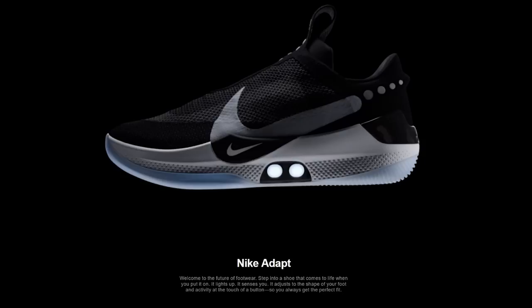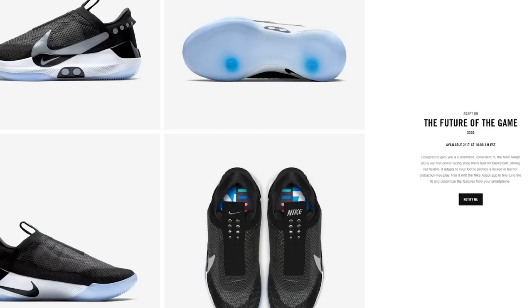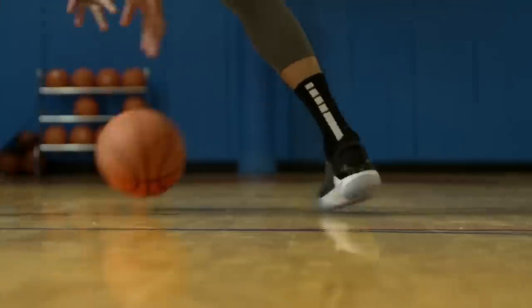These shoes are called Adapt BB, and the BB stands for basketball. So Nike sees this as a platform — the Adapt platform. I don't think there's anything stopping Nike from doing, let's say, Adapt skate shoes, Adapt football cleats, or Adapt running shoes. They are more or less paving the way to do self-lacing sneakers across all sorts of genres of footwear.